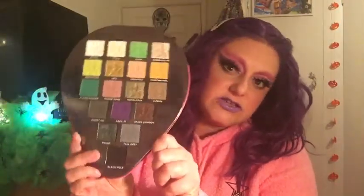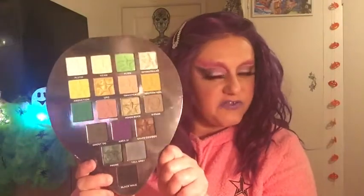The next favorite is the Alien palette. I love it because it's cool-toned and has a really unusual color story — it's not something you see from every brand. That was what made me pick it up, and I'm glad I did because you can't buy it anymore.